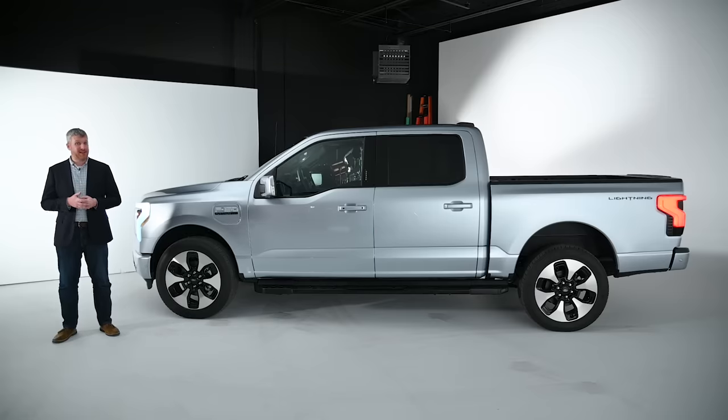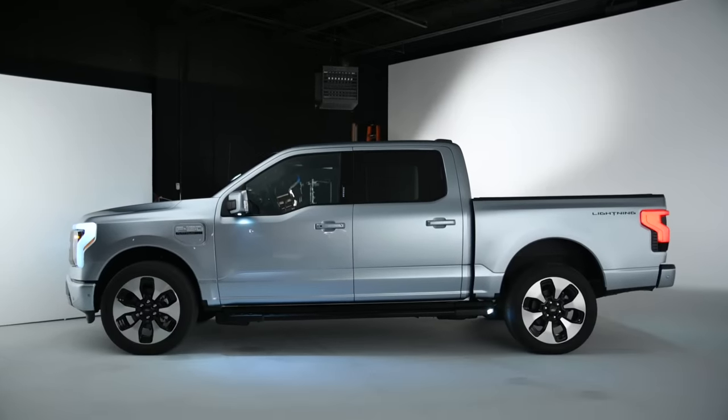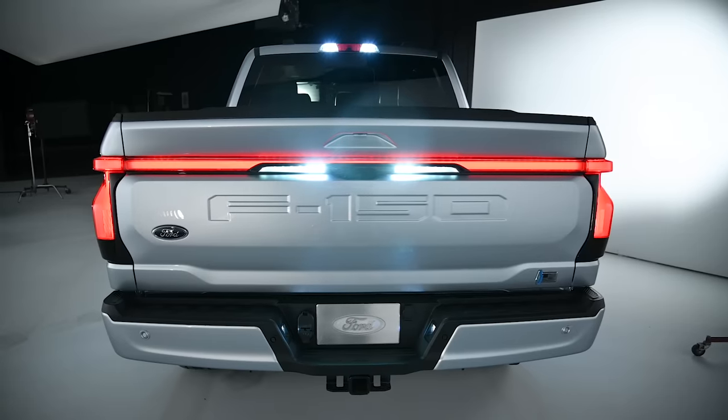The Ford F-150 Lightning is an F-150, and it looks like one from the profile especially. The only real distinction is that charging door on the front fender. But from the front and the back, this is a somewhat different looking truck.